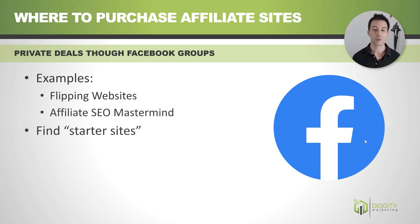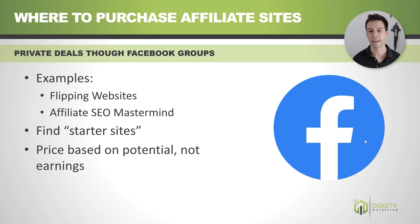What you're looking for here are starter sites — sites that haven't quite taken off yet and don't have earnings yet. Maybe they have a bunch of content, maybe they have a good start, but they've never quite broken through. Because these sites haven't broken through, they don't fit the traditional valuation model. So you're pricing them based on their potential, how much content they already have, and basically trying to make the seller feel emotionally okay about the time they put into a project that didn't work out.